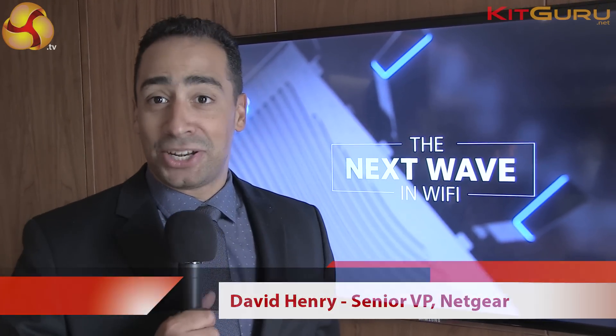My name is David Henry. I'm the Senior Vice President of Home Networking at Netgear, which means I'm responsible for product development, engineering, and marketing of our home networking products.